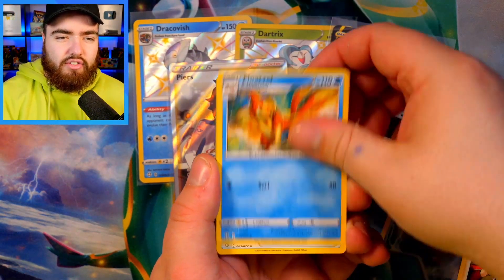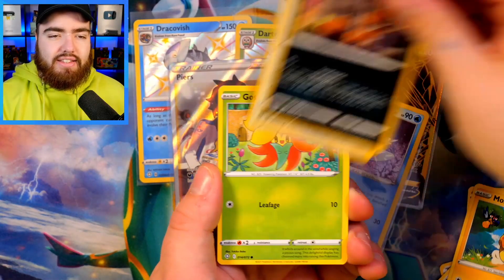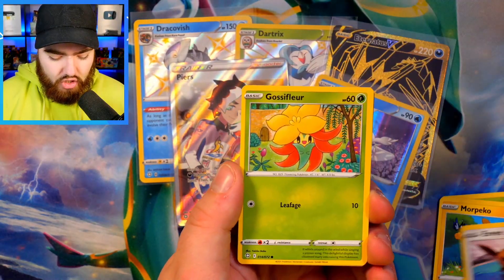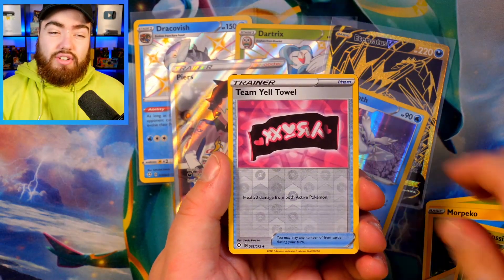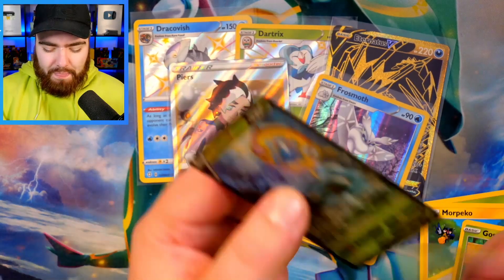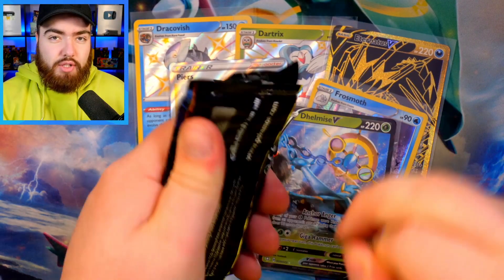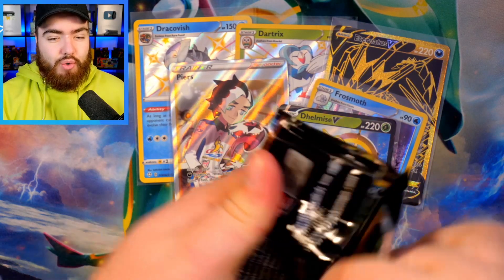Gym Trainer, Floatzel, Tinkatuff, Rowlet, Morpeko, Nickit, Eevee, Gossifleur, a Reverse Holo Tinkatuff, and a Delmise V. So the shiny charm — it's wearing off a little bit. Got to go and complete the Pokédex once more to get it back. I also just saw the new announcement of the Pokemon games — very, very cool. Looking forward to those — the Diamond and Pearl remakes and the Pokemon Legends.